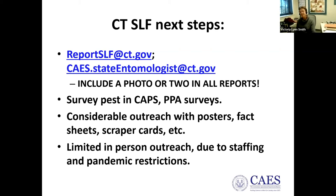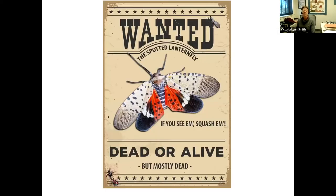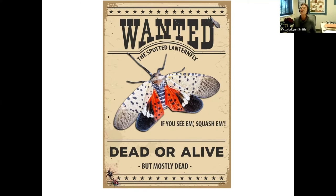Keep an eye out for spotted lanternfly — it's wanted dead or alive, but mostly dead. If you see them, squash them. Regarding natural predators in Asia and how it is controlled there, the most promising control on the horizon remains the fungus Beauveria bassiana, though more research is needed.